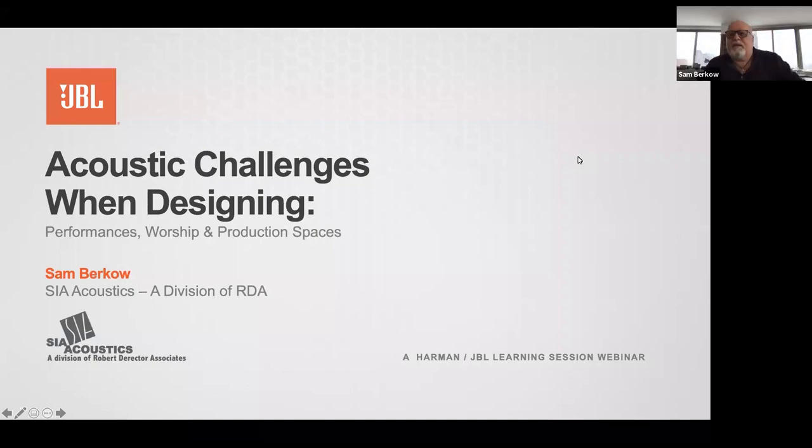Thank you all for taking some time, and thanks to the folks at JBL and Harman for inviting me to give a little talk. You guys have a Q&A box so if there are questions I can address them, and we'll do some Q&A at the end as well. So feel free to type away. For those of you who know me, the harder the questions, the more fun we'll have.